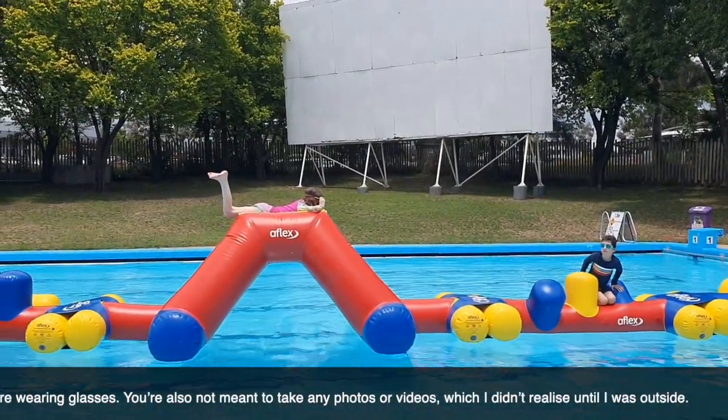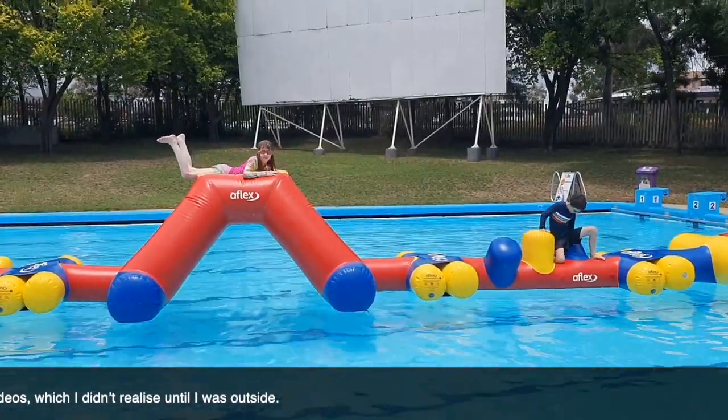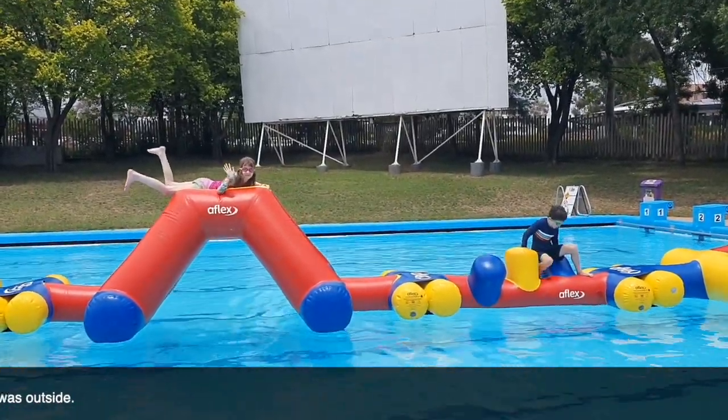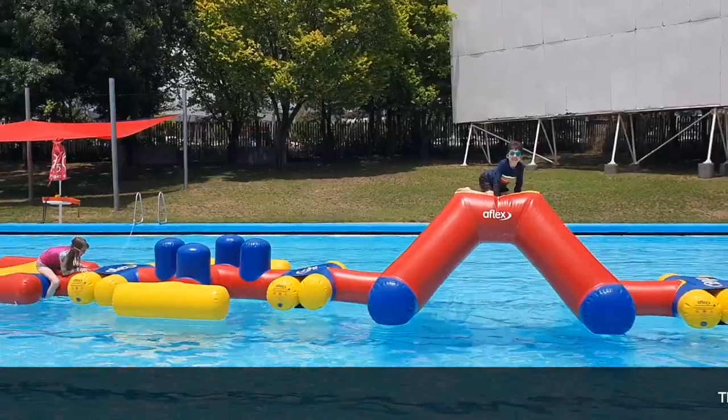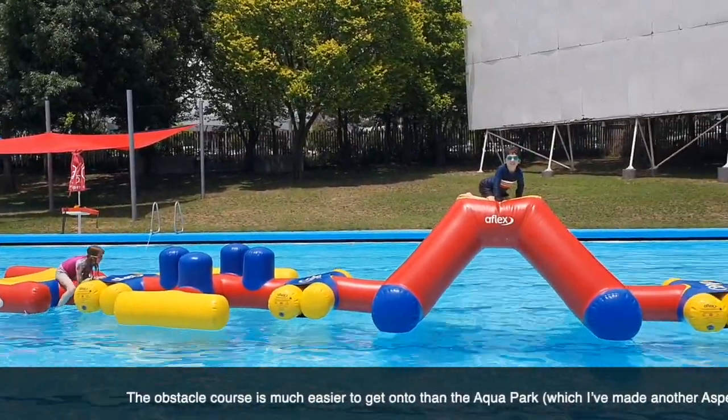The obstacle course is much easier to get onto than the aquapark, which I've made another Aspergirl video about, so it's an excellent test run. I was very tempted to give it a go but I remembered how close I came to dislocating my hip on the aquapark, and I resisted.